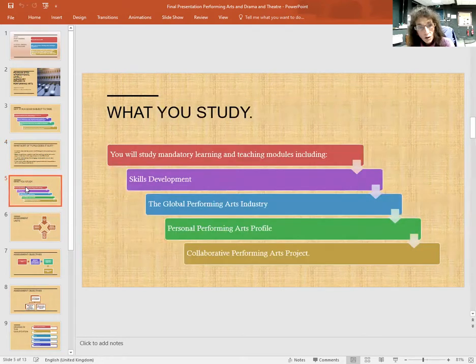What are you studying? You will study mandatory learning and teaching modules including skills development, the global performing arts industry, personal performing arts profile, and collaborative performing arts projects.